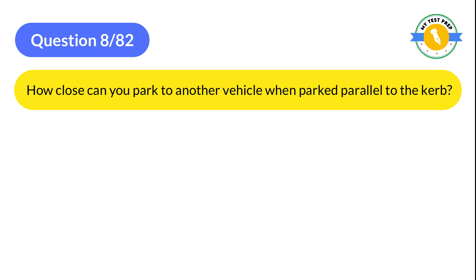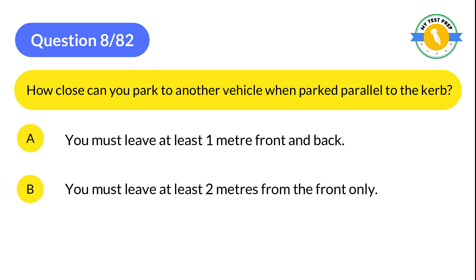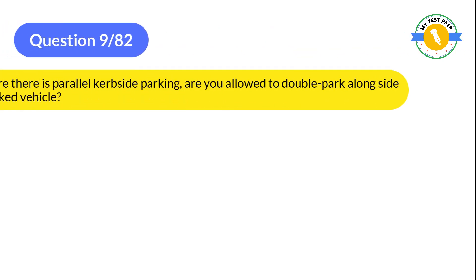Question 8: How close can you park to another vehicle when parked parallel to the curb? A: You must leave at least one meter front and back. B: You must leave at least two meters from the front only. C: You must leave at least three meters front and back. The correct answer is A: You must leave at least one meter front and back.